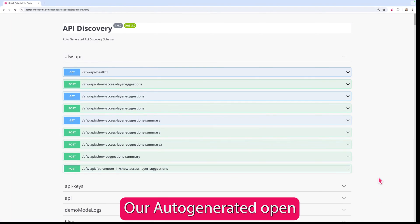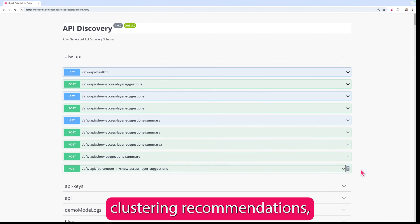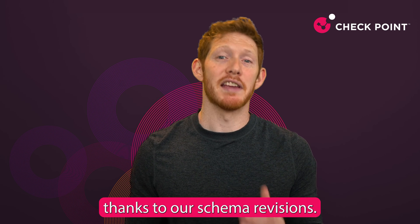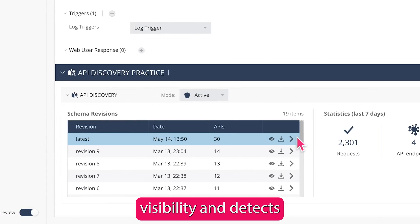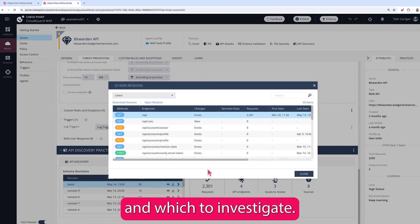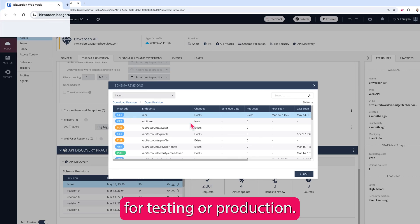But that's only half our story. Our auto-generated OpenAPI schemas help to prevent threats before they happen. Using AI to provide advanced clustering recommendations, we can ensure that your schema is both precise and user-friendly. And this only gets more accurate over time, thanks to our schema revisions. The schema gives you continuous visibility and detects new APIs as well as changes in your existing ones. You can choose which individual calls to validate and which to investigate. Each time a new revision is created, you'll be notified — and this is also true for any custom schemas that you create for testing or production.